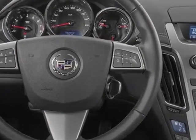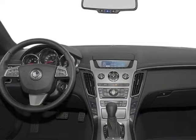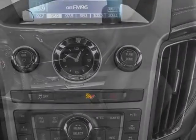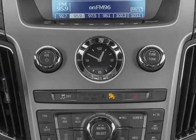Additional options for this vehicle include the preferred equipment group, ebony-ebony leatherette seating surfaces, LPO underhood appearance package, emissions and federal requirements.